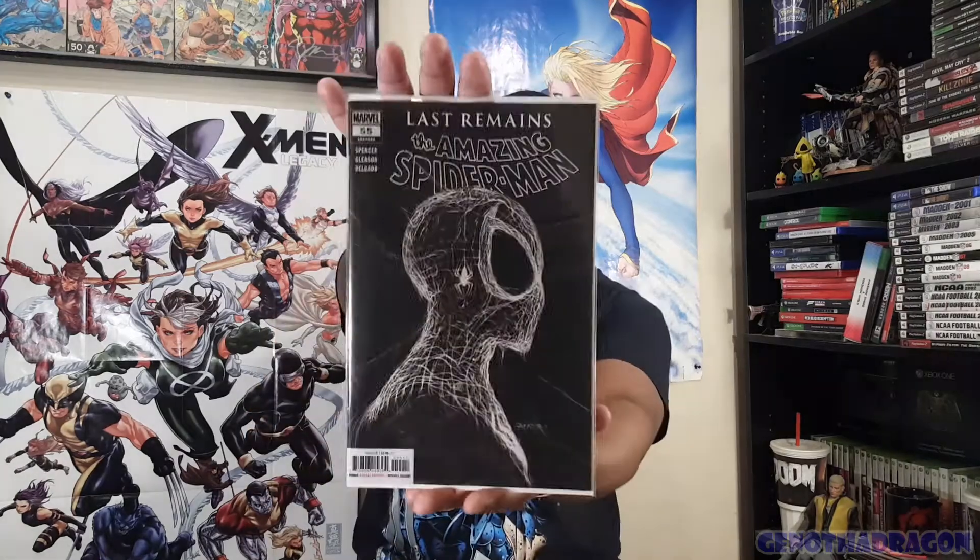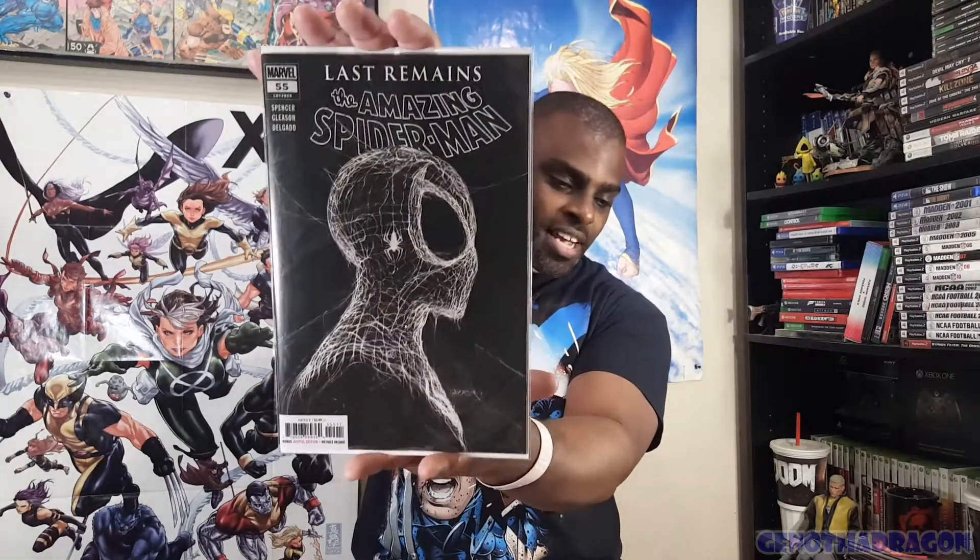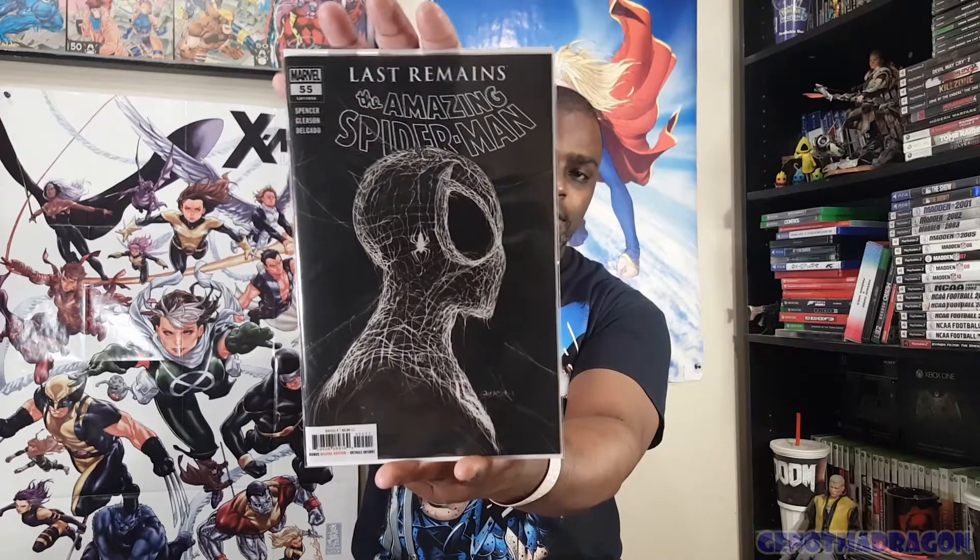And look at this - we got another copy, actually I think three copies total because I have one pre-ordered. I had a couple copies of this.